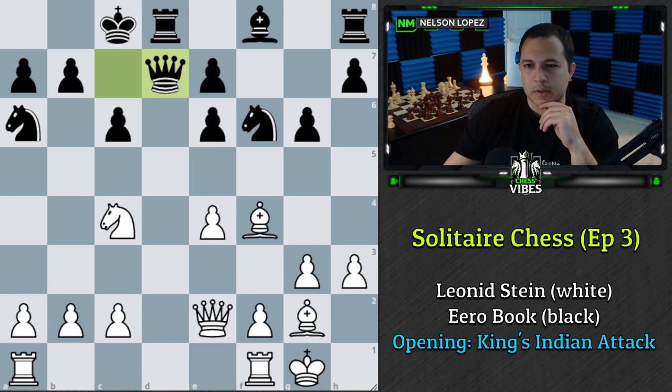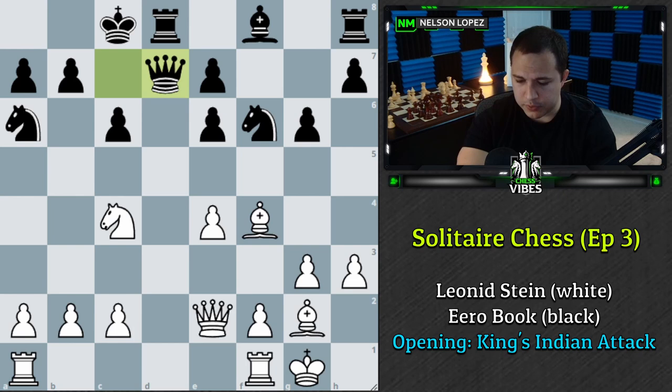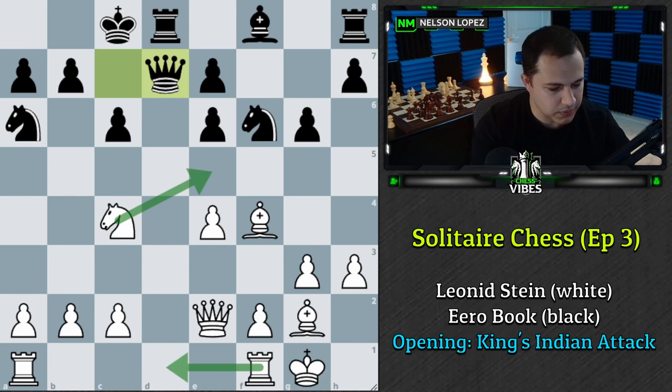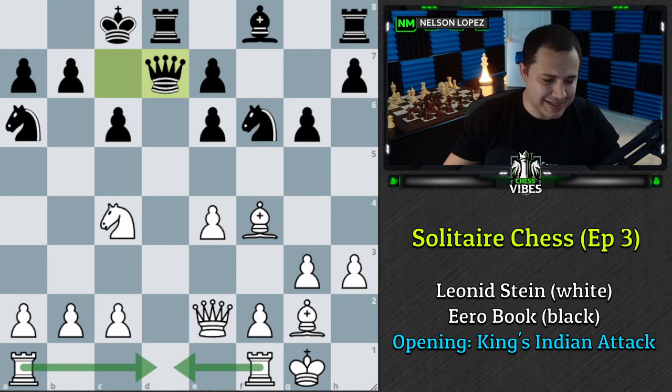This is a tough position for me because I have about three different moves I'd like to play. For the sake of time I'm going to choose Knight E5. That's not correct — it was my second choice. Rook F to D1 is the correct move, which I also wanted to play. Six points if you said Rook F to D1, and full credit also for Rook A to D1, so either Rook to the D-file gets you six points. I get zero for Knight to E5.